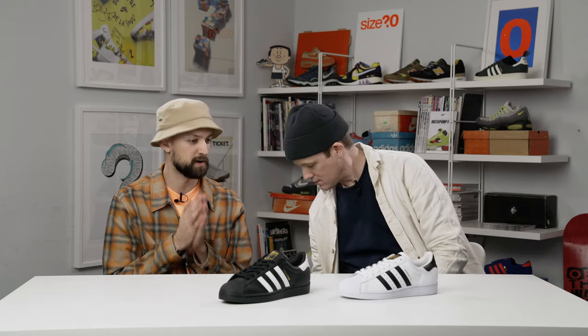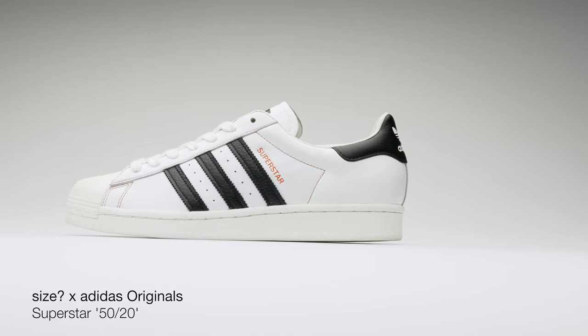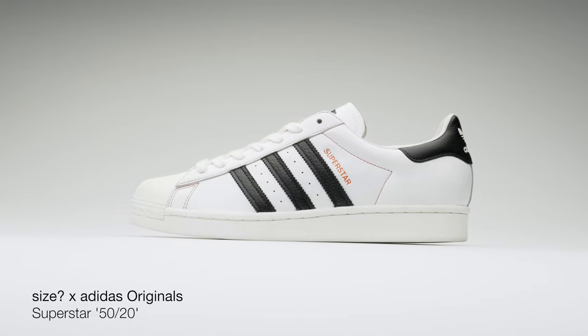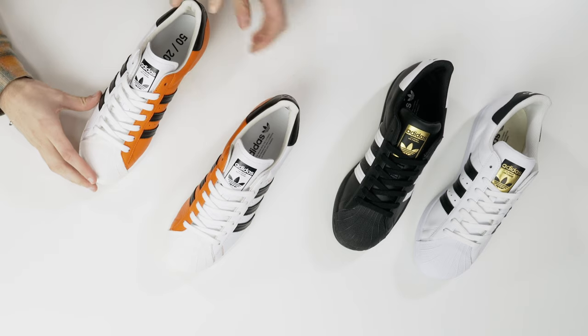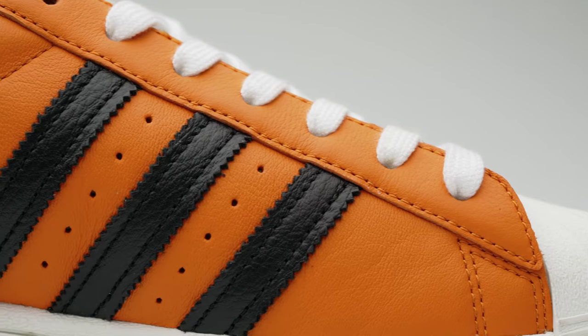We couldn't let such a big anniversary go by without colliding it with our own. So you'll actually see a special iteration celebrating not only the 50th anniversary of Superstar, but the 20th anniversary of size. What signifies size more than that Brat Orange? We just wanted a way of introducing it onto a classic silhouette. Because you see it from one side and it just looks like a really nice premium execution of Superstar, and then you flip it to the other side and there we go.